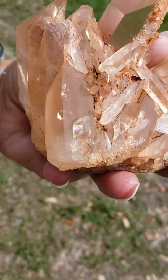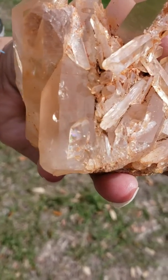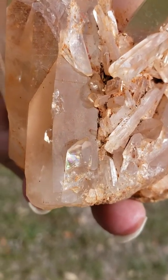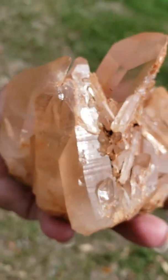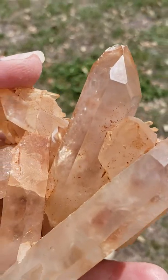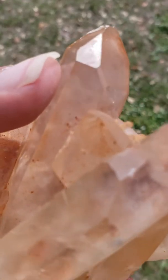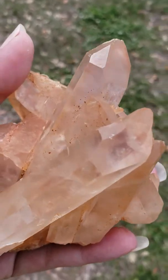There are some little rainbows back in here as well. Now the Isis is right over here. It's not symmetrical, but it does have the five edges right in there, so it will have the same metaphysical properties that the Isis does carry.